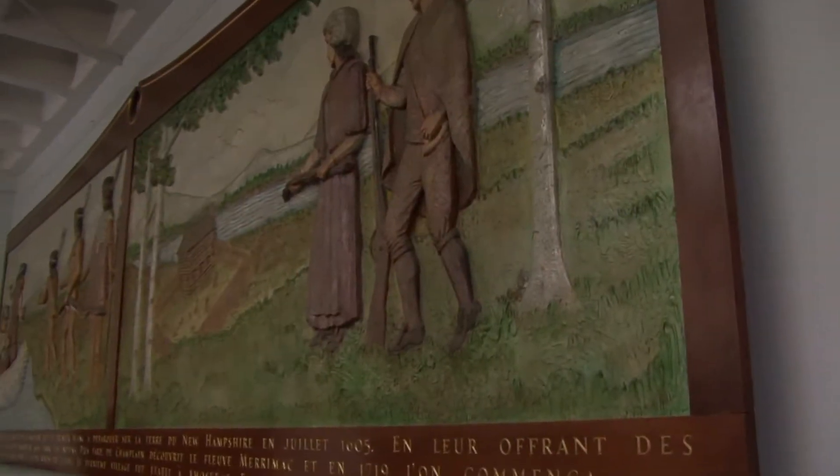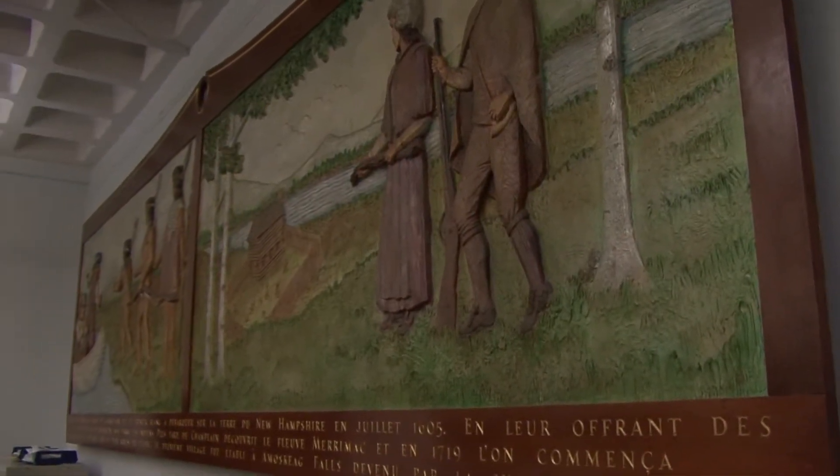We're not sure who the artist was who actually carried out the project, but it's quite an interesting piece. When you see the mural, it looks like it's carved out of wood, but it's actually made out of shaped fiberglass — really nicely done to make it look like wood.